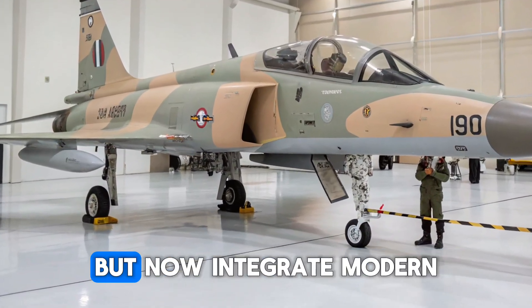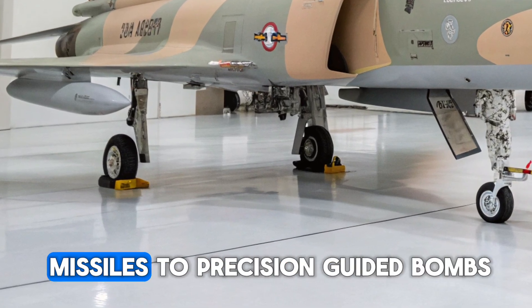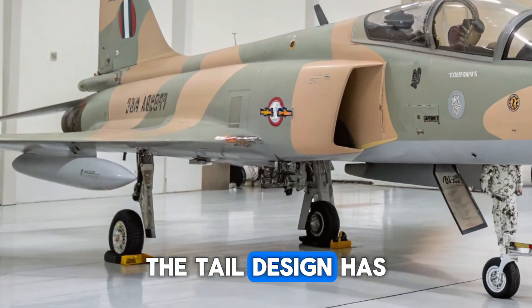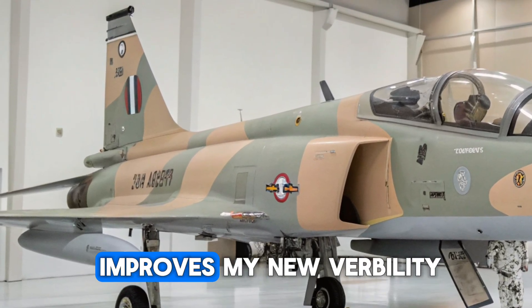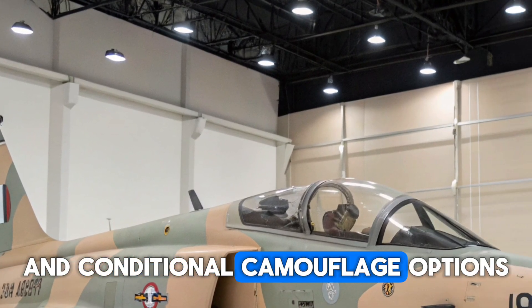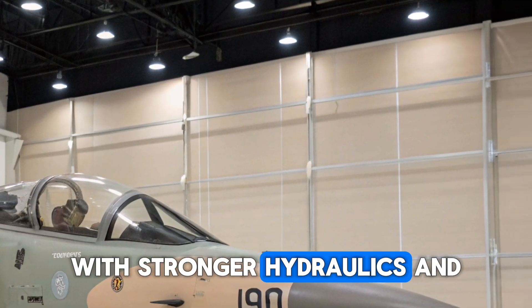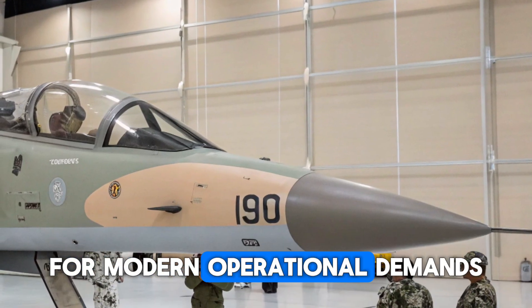The wings are still compact but now integrate modern hardpoints for a wide range of weapons, from air-to-air missiles to precision-guided bombs. The tail design has been slightly modified for improved maneuverability, and the overall paint scheme showcases a combination of stealth coating and traditional camouflage options. The landing gear has also been updated with stronger hydraulics and reinforced tires for modern operational demands.